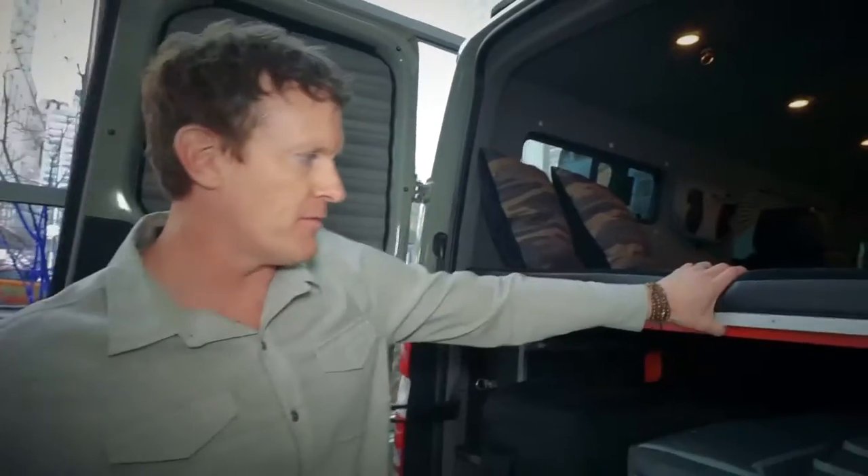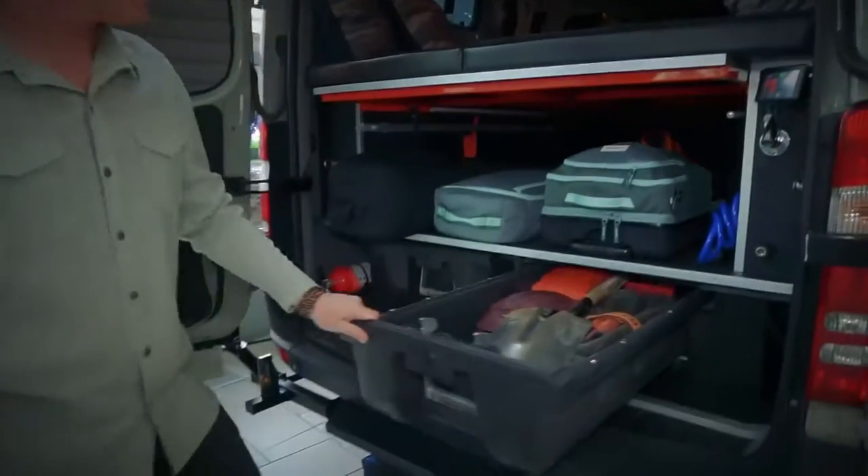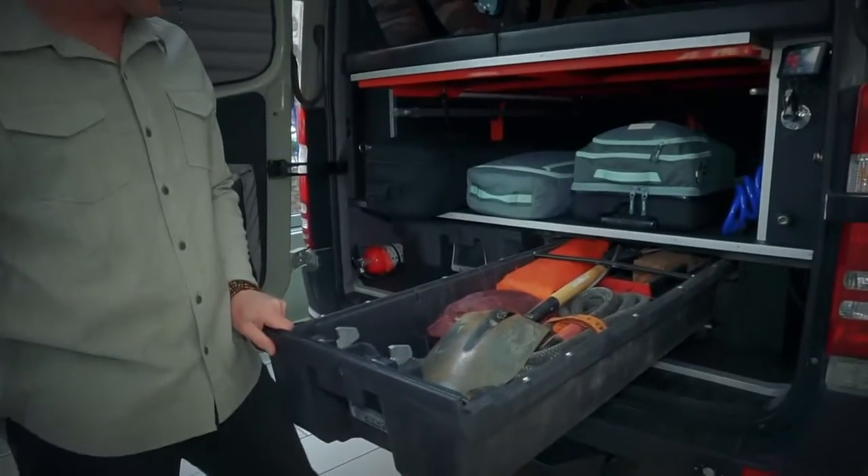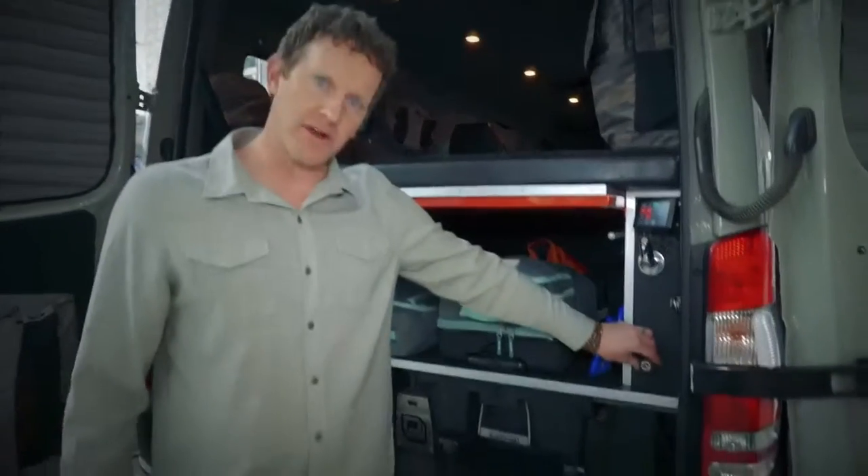Around the back of the vehicle, sleeping for two up top — completely removable — plenty of storage for all your gear. Large storage cavities on sliders, a fresh water tank, and an air compressor.